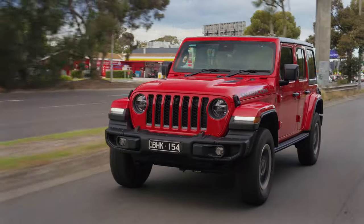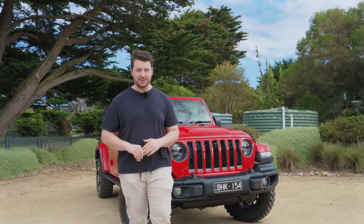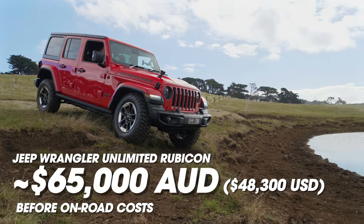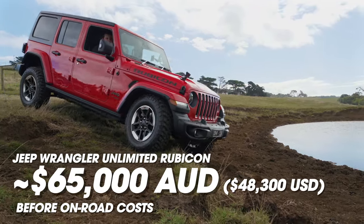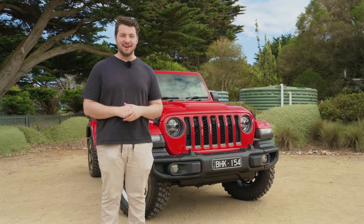Behind me is the Jeep Wrangler Rubicon. It is an insane off-roader, fully, fully loaded, but it will cost you about 65 grand before on-road costs. That's quite a lot of money. So, is it worth your hard-earned cash? Well, that's what we're going to talk about in today's review.